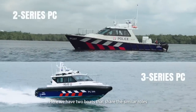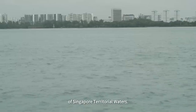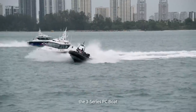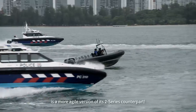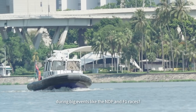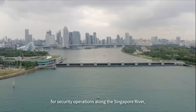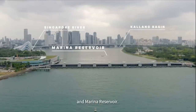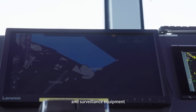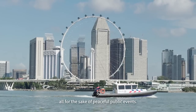Here we have two boats that share similar roles, which is to patrol the northern regions of Singapore territorial waters. Just like the PT Boat, the 3 Series PC Boat is a more agile version of its 2 Series counterpart. Ever wondered how we keep our waters safe during big events like NDP and F1 races? This ride is responsible for security operations along Singapore River, Kallang Basin and Marina Reservoir. It is equipped with state-of-the-art navigation and surveillance equipment to surveil the areas of patrol to the highest degree, all for the sake of peaceful public events.